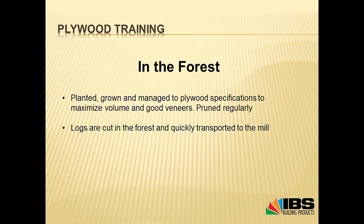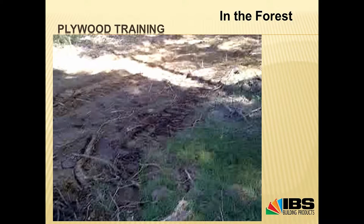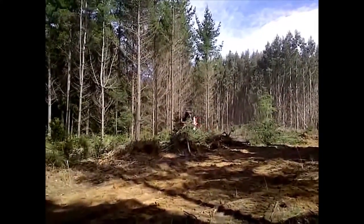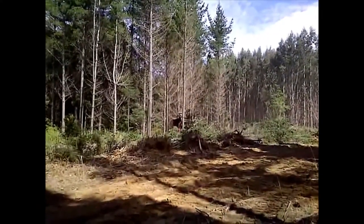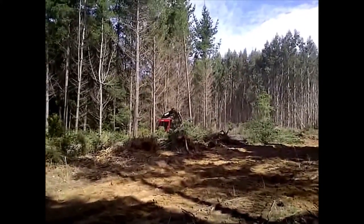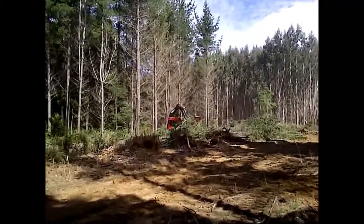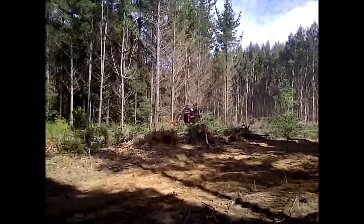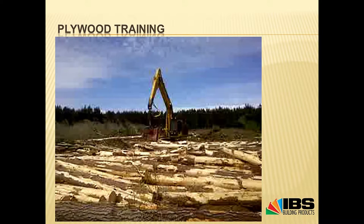Logs are cut in the forest and transported to the mill. We've gone through the families, the nursery, and why they grow the different families. This is how they cut the forest down — 26 years to grow, and that's how long it takes to cut it. That's the machine grabbing it and turning around to put it in stacks. This technology was actually invented in New Zealand.